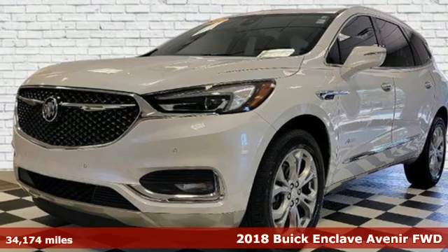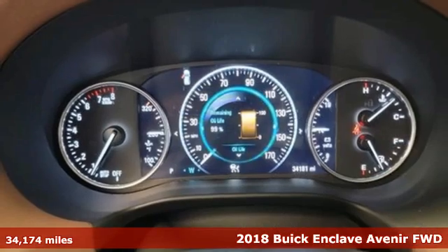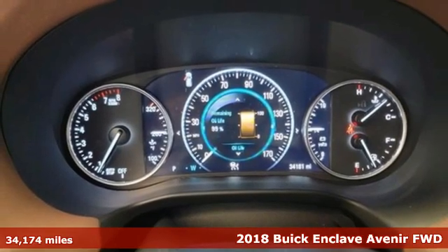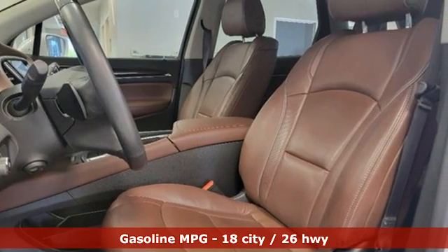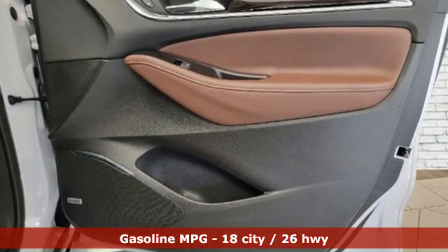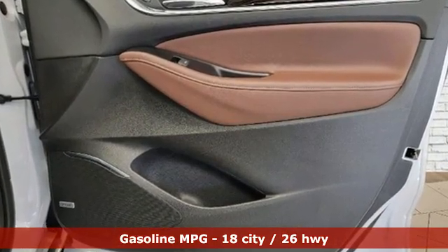It's a 2018 Buick Enclave. Ample seating and storage, inviting interior space, and thoughtful technologies make this Enclave the inevitable choice for an SUV. It's equipped for all your driving needs and wants.